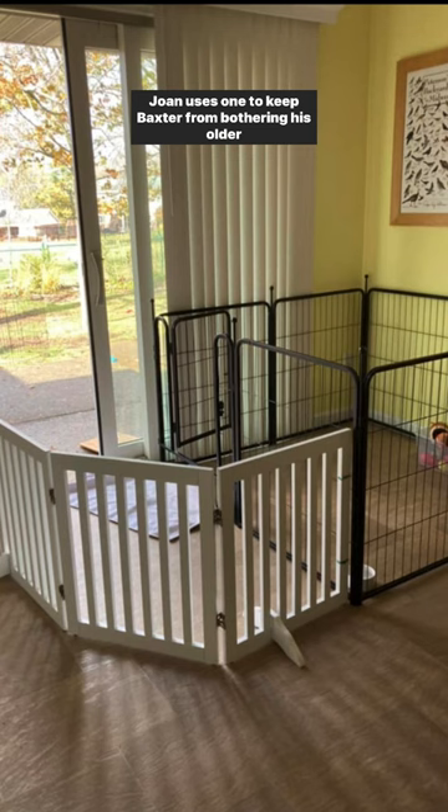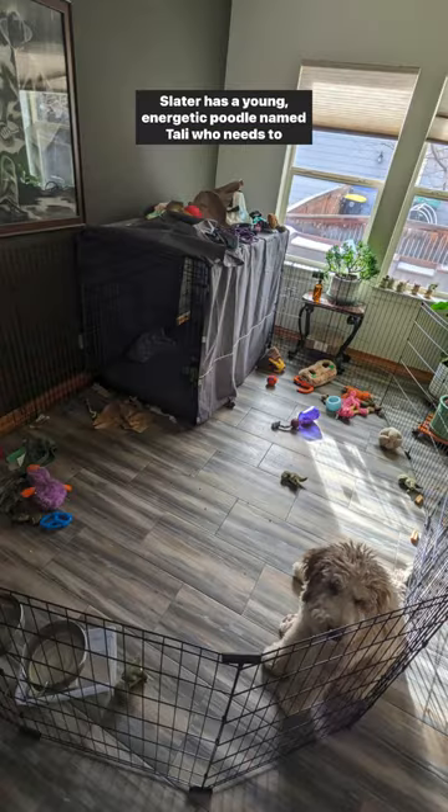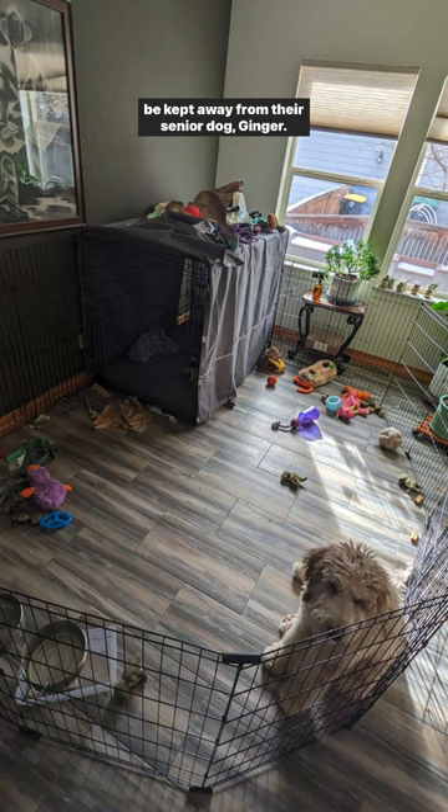Joan uses one to keep Baxter from bothering his older brother Sammy — Baxter also needs an easy path to the potty spot. Slater has a young energetic poodle named Tally who needs to be kept away from their senior dog, Ginger.